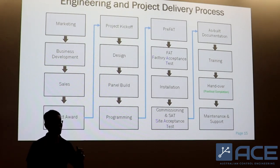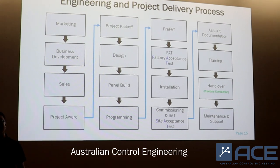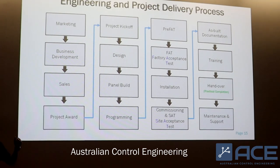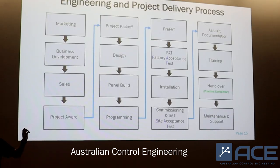So you have to really do a good job consistently to earn the trust from your clients. As a business, we have been involved in every step shown on these slides. Whoever joins ACE will be exposed to and given the opportunity to get involved in every little step of this engineering process.